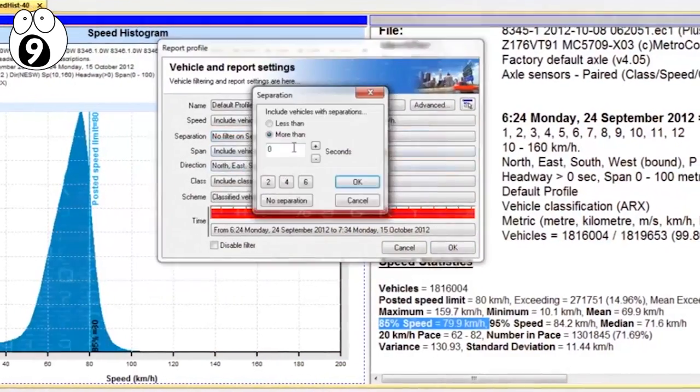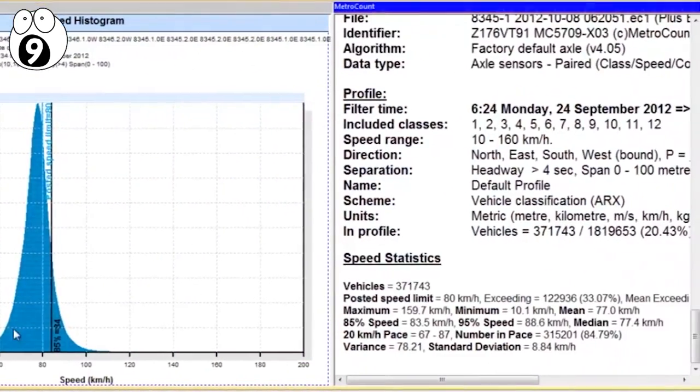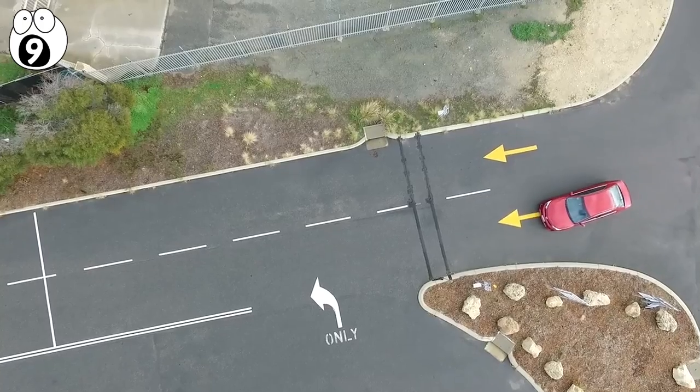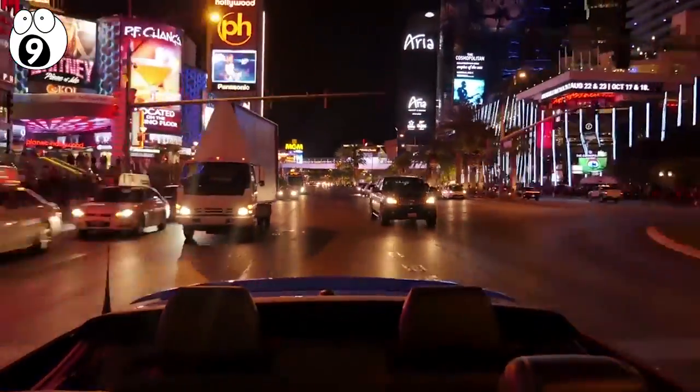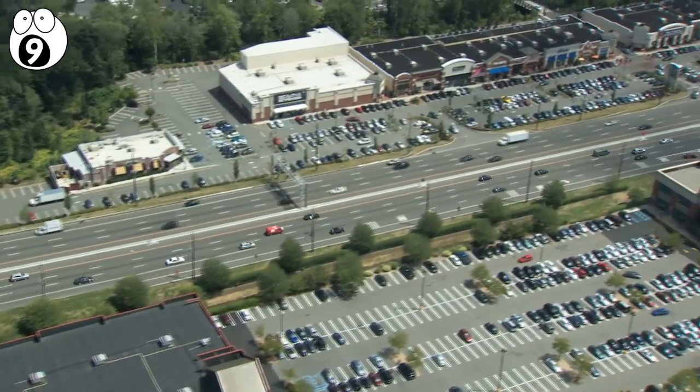They can also accurately measure and calculate the speed of vehicles using the time interval between each tube being run over. They're very simple and cheap methods to gather traffic data for road and traffic planning, and they're often employed by local governments and/or highway agencies.